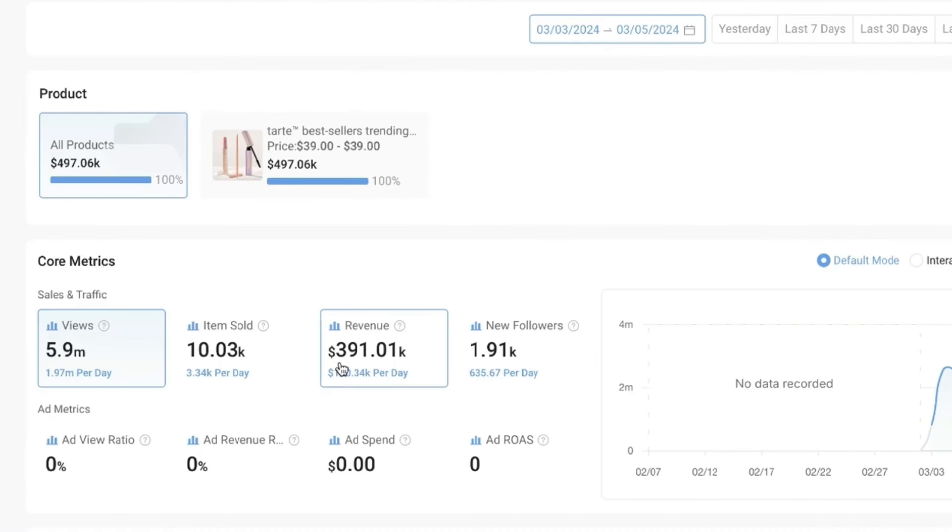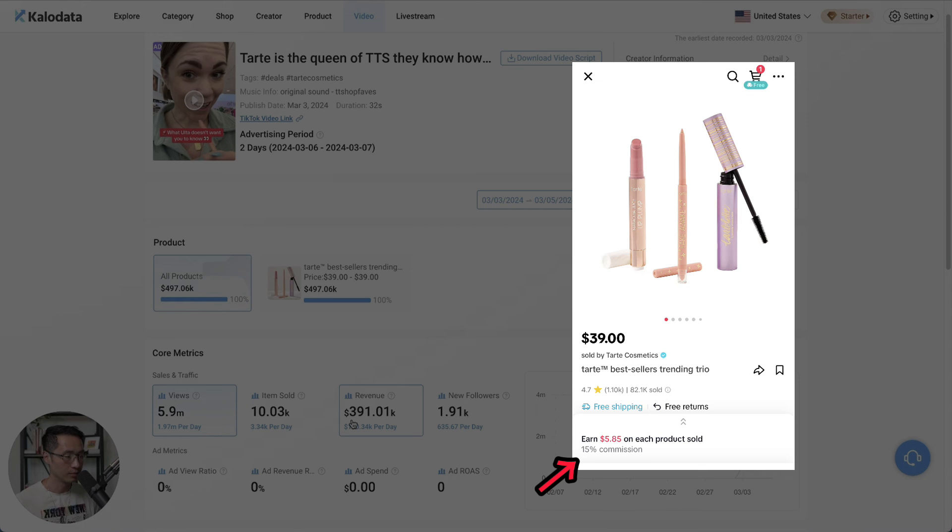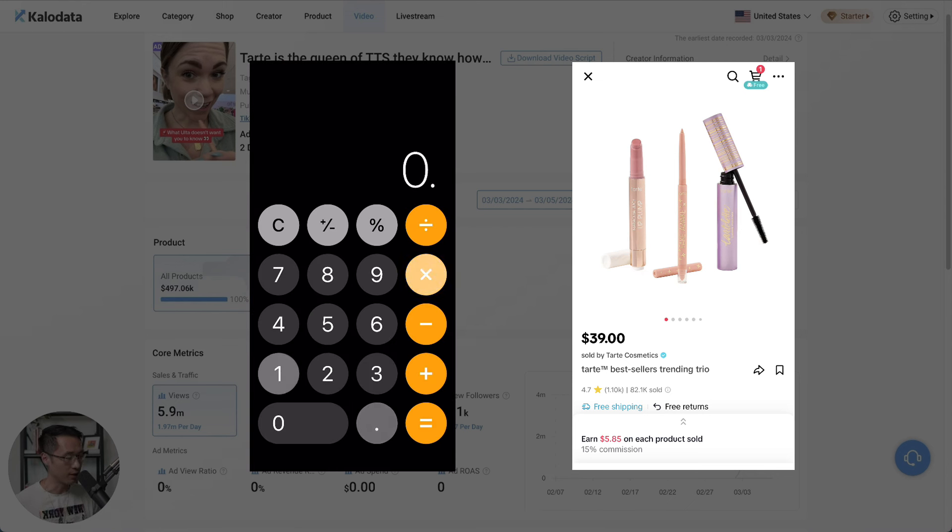This creator made $391,000 in just three days promoting one single product. The product pays a 15% commission, so her take-home profit was $58,650.